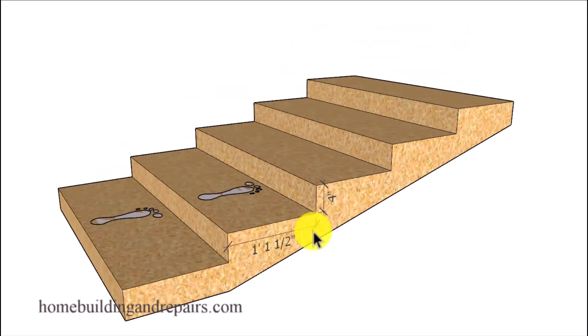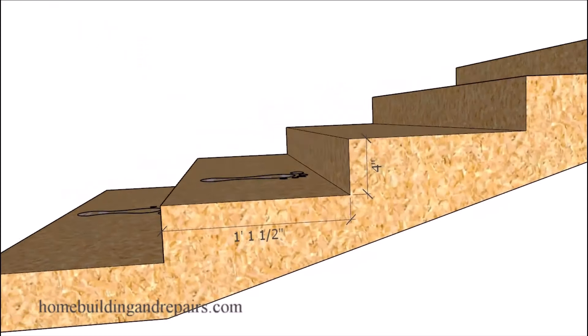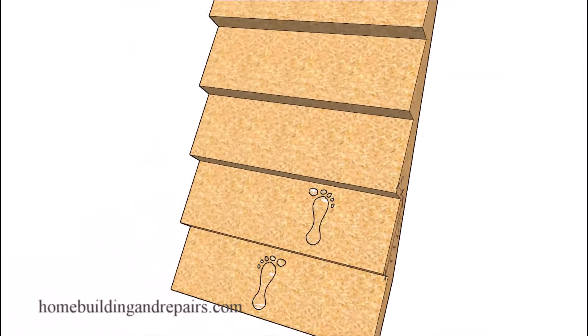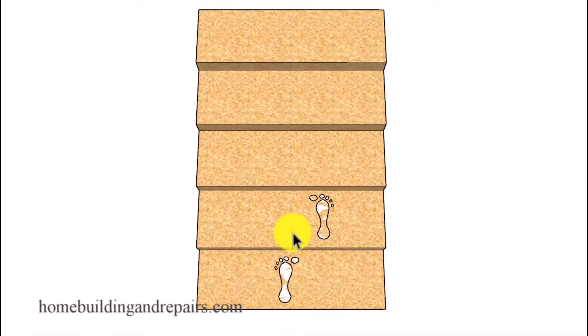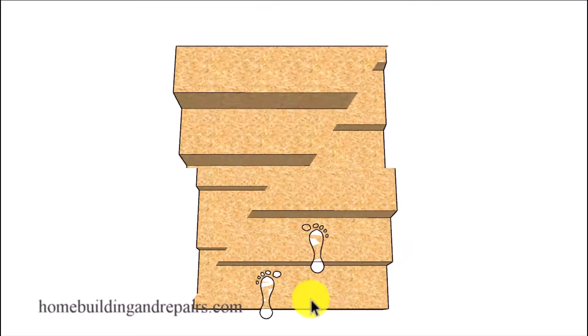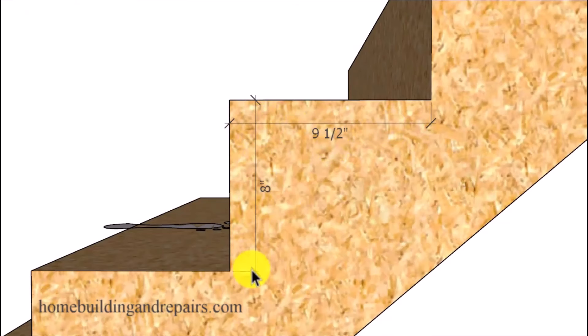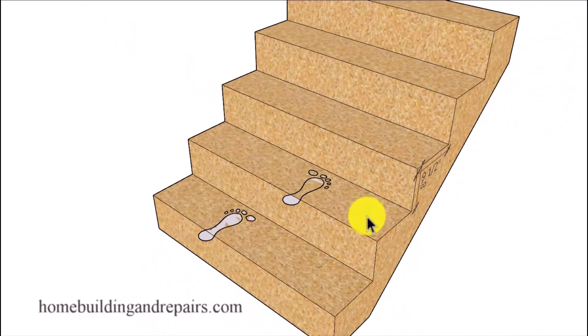Here's one where it might not work as well — a four inch riser and a thirteen and a half inch step — because this stairway might not work well for larger or shorter people. A shorter person might like the riser height but find the tread length too long, whereas a larger person might like the length of the step but not the riser height. And if we shorten the step and raise the riser to keep 17 and a half inches, we've created a stairway that's too steep for shorter people and too narrow for people with larger feet.